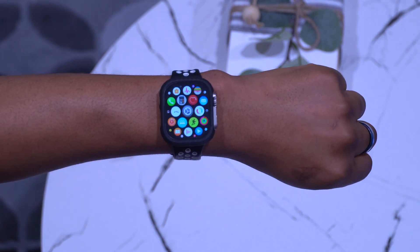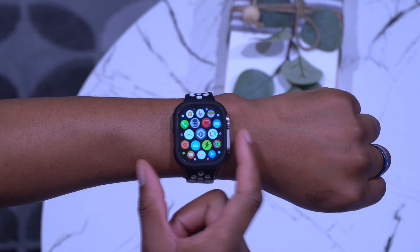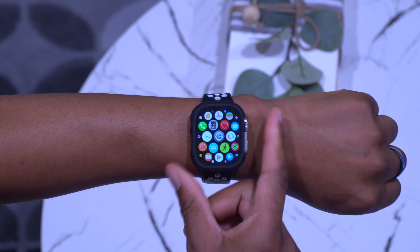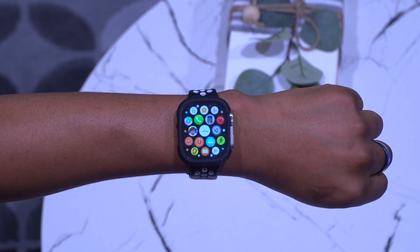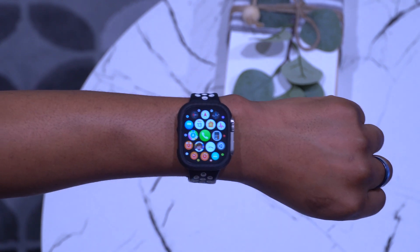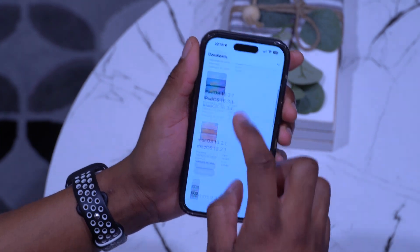Battery-wise, I'm still testing since I just updated. It will take about a week or so to get a good feel for the average battery life on my Apple Watch Ultra. Performance-wise, from the time I updated up to now I can't really complain — it looks okay and solid.